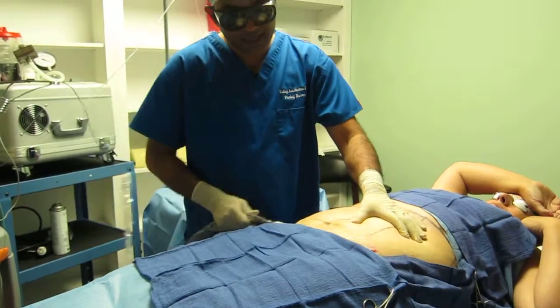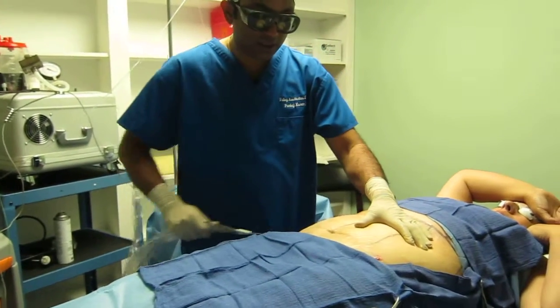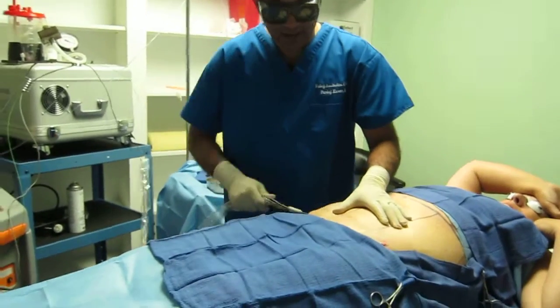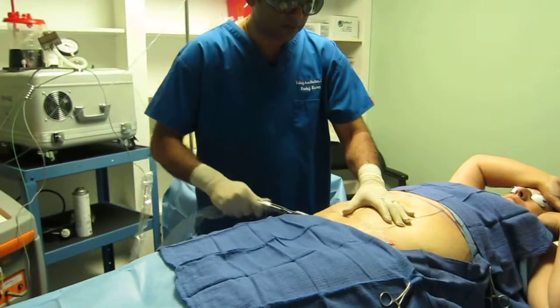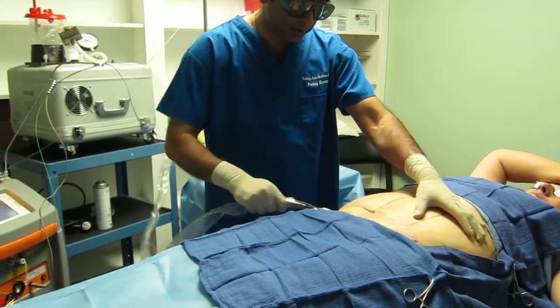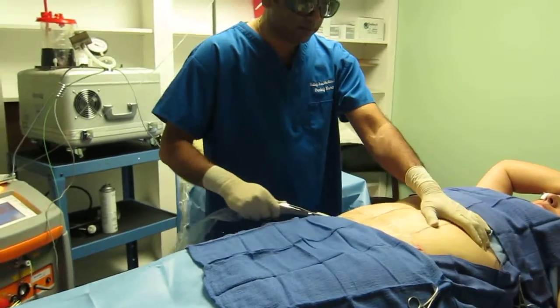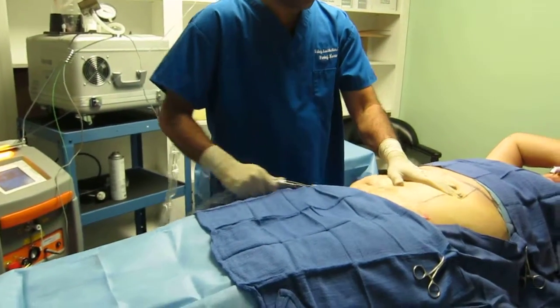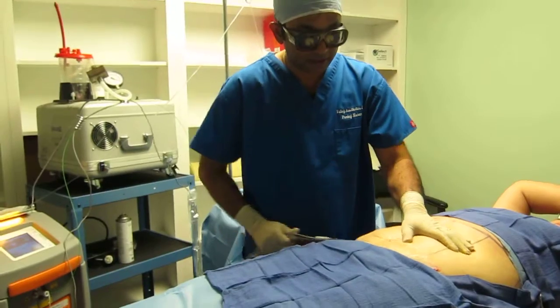Under the skin there are two layers of fat. One is the deep subcutaneous tissue fat, and that's where most of the fat is. Then there's a superficial one just under the skin where some of it resides. When you try to tighten the skin, we also melt that superficial layer of fat too.